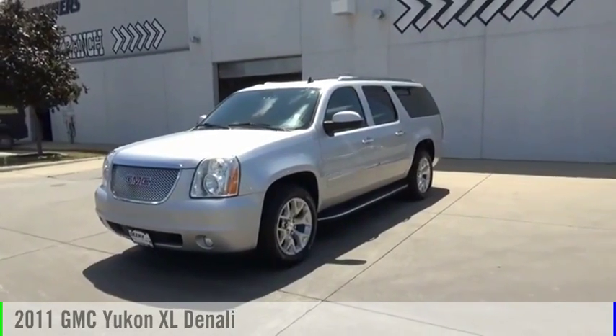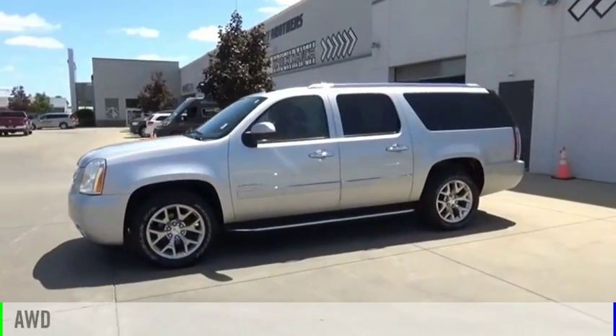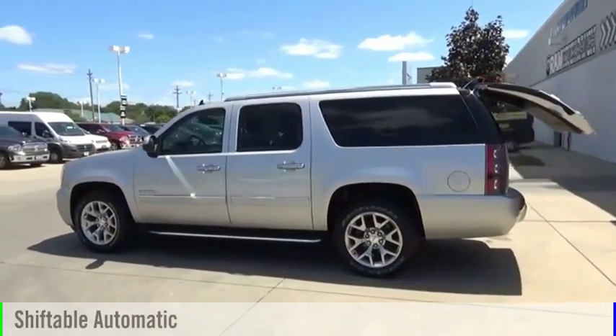We are pleased to show you the 2011 Yukon XL. This vehicle is powered by an all-wheel drive, 8-cylinder, 6.2-liter engine and comes with an automatic transmission.